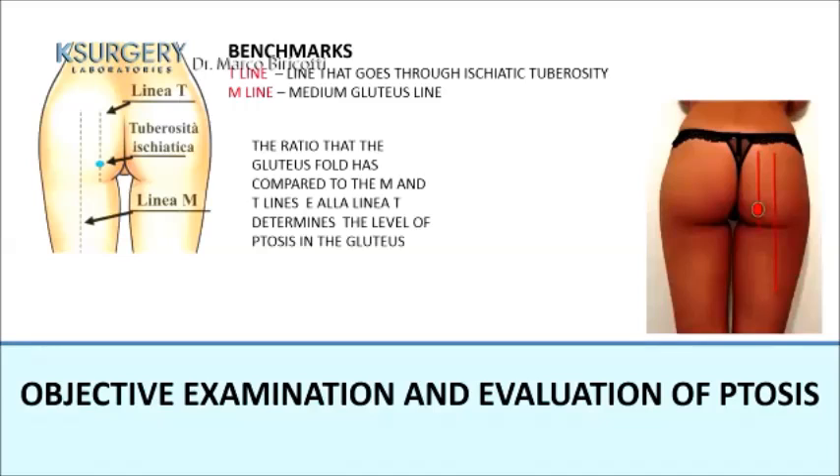Two landmarks are used: the T-line and the M-line. The T-line passes through the ischial tuberosity, and the M-line is a vertical line through the midline of the gluteus. The relationship of the gluteal fold to the M-line and T-line determines the degree of ptosis of the gluteus.